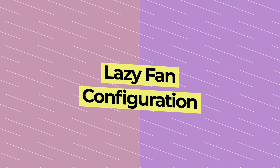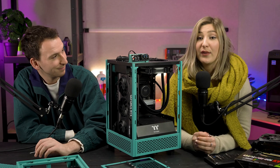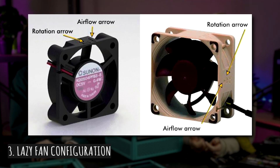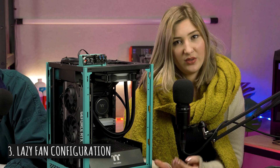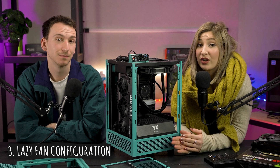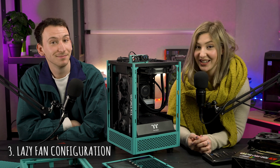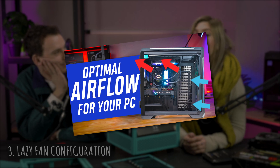Number three: lazy fan configuration. While fans might look identical on either side, there's actually a specific way to install them. If you look at the casing of your fan, you'll spot a small imprint that tells you which way it's supposed to be facing. Be sure to decide on your airflow configuration before you start installing fans so that you screw them in correctly on the first go. We recommend your front fans facing inwards so your PC draws in cool air, and the fans at the top or back going outwards so that warm air is exhausted. If you're curious about different airflow configurations, be sure to check out our video, airflow configuration explained.